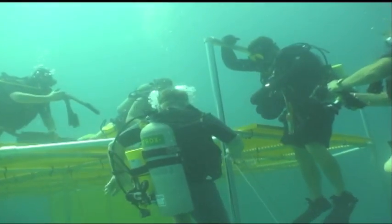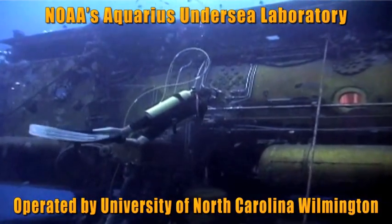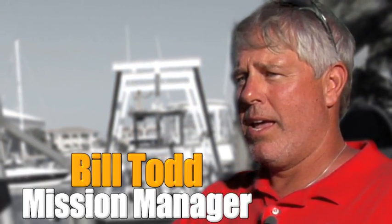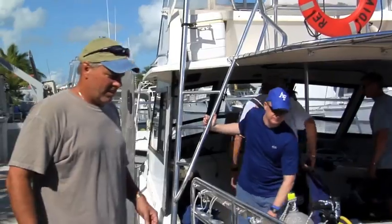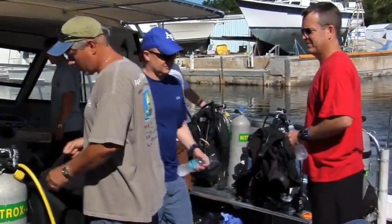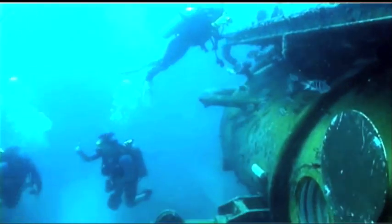This is the facility where the Aquarius habitat — which is the world's only undersea research habitat — it's about five miles offshore, and it's the closest thing to living in space that we could find anywhere. Bill Todd is the mission manager for NASA's underwater research activities. What we do is we send crews to the habitat, astronauts and research crews, and they go and live there to get a feeling of what it would be like to live in space.